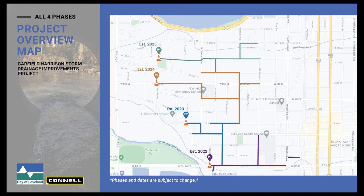This map shows an overview of all four phases over the four years. The purple is the first phase, which will occur next year. The blue shows 2023 and so forth. As we work our way north, that's how the progression of the project will go.